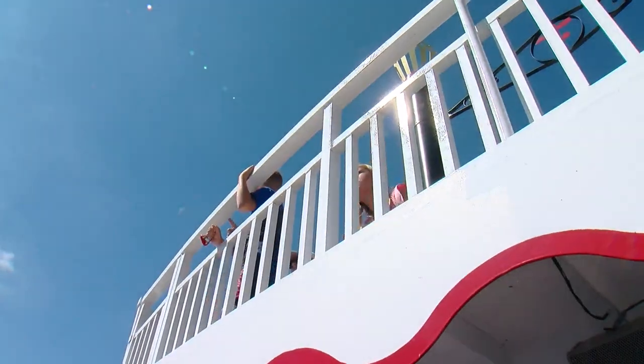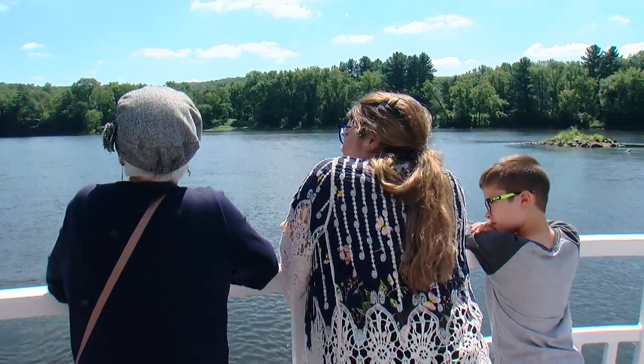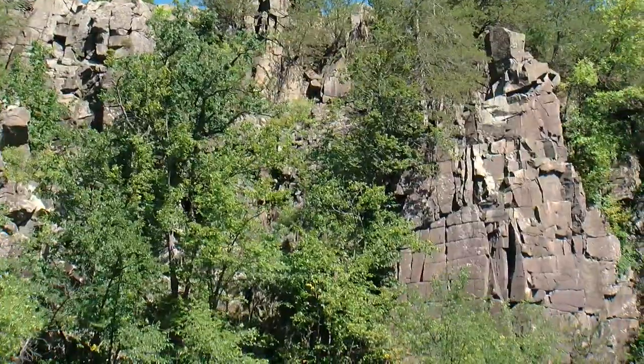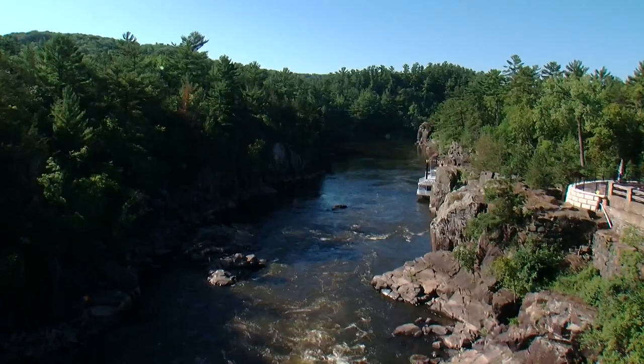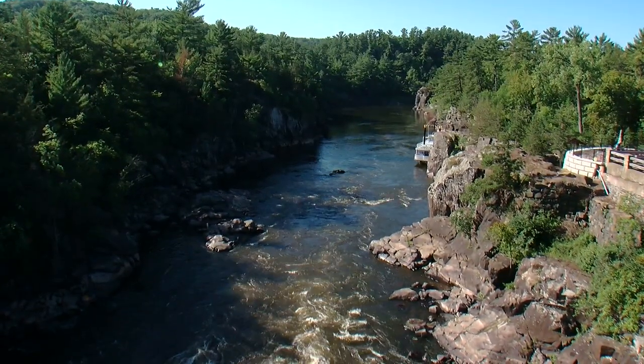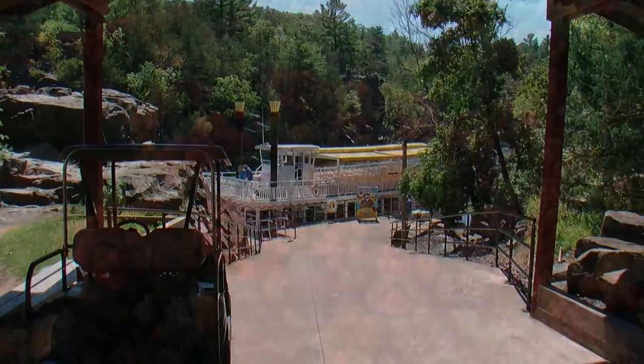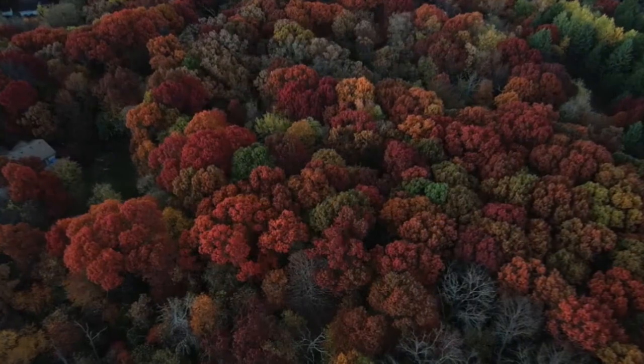The view and what they get to see is the same thing now as it was back in the early 1900s. And it's really fun to think about 100 years from now — maybe our great-grandchildren will be able to be on this river and see the same things that we get to see today. There is no better place anywhere that I can think of that has better fall colors than right here in Taylor's Falls and St. Croix Falls.